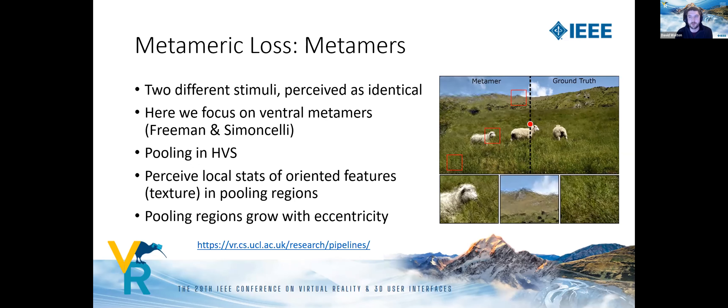To introduce the metameric loss, I'll briefly introduce the concept of metamers. Two different stimuli are metamers if they're perceived as being identical even though they may differ. Here we focus on ventral metamers as introduced by Freeman and Simoncelli. These occur due to pooling in the human visual system, which causes us to perceive only local statistics of oriented features within pooling regions — roughly speaking, local texture. These pooling regions grow with eccentricity, so the further from the fovea, the larger the regions.